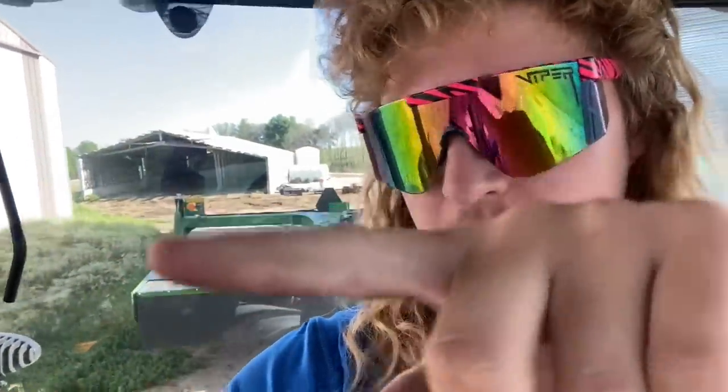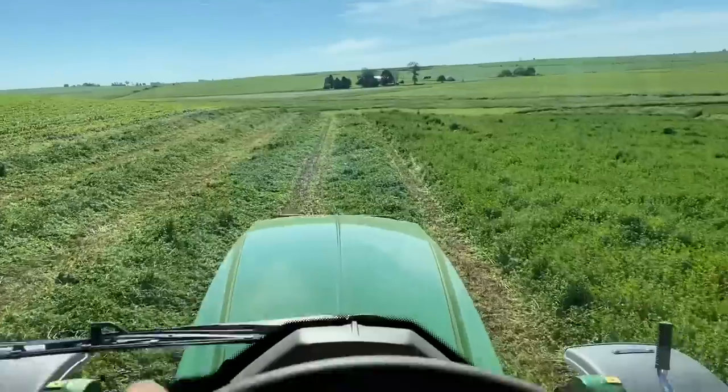I was just getting ready to drop the mower into that shed when my neighbor called and asked if I'd come mow his six acres, break it, and bale it. I said yeah. It's funny — I told him it's funny you just texted me because I was literally just about to drop the mower. Glad he texted before I dropped it. So we're going to go cut that quick, then drop the mower and hook up to the baler.